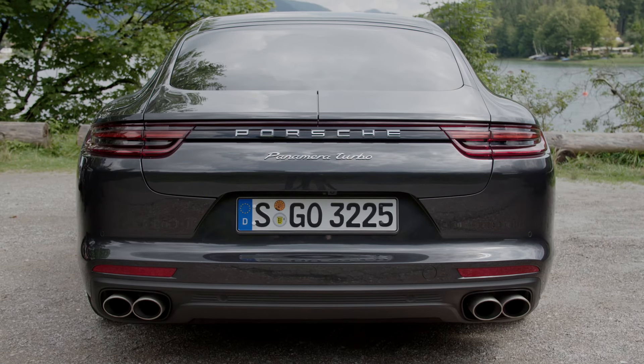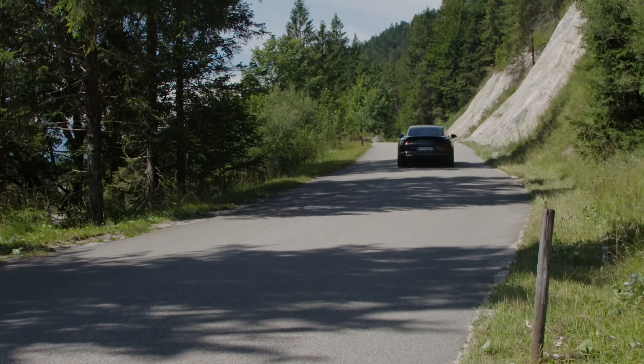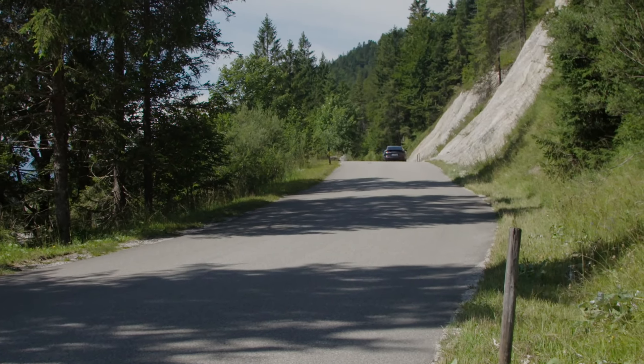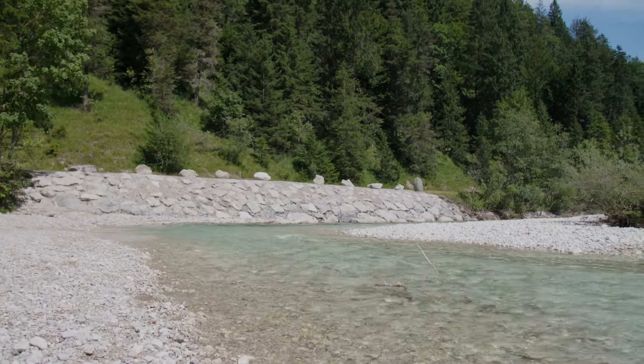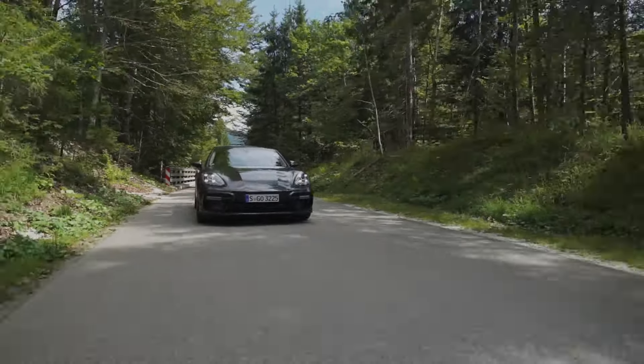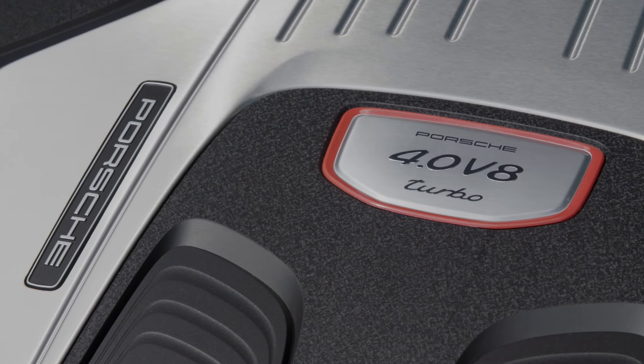For Canada, there are going to be two models: the 4S and the Turbo. Talking power plants, the 4S is a 2.9-litre twin-turbocharged V6 that puts out 440 horsepower. The Turbo is powered by a 550 horsepower 4-litre twin-turbo V8.